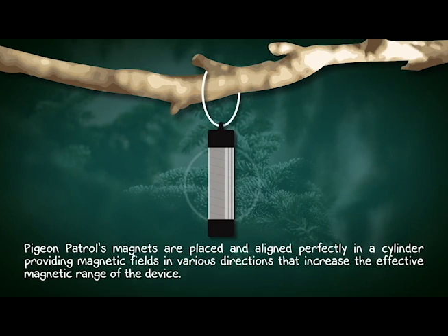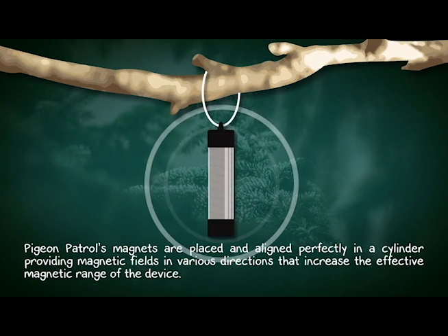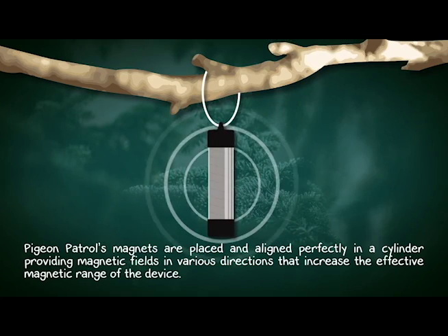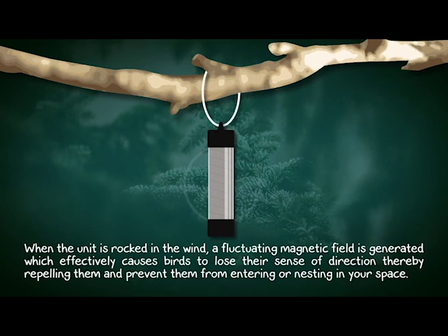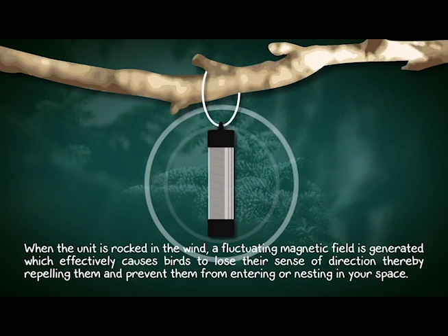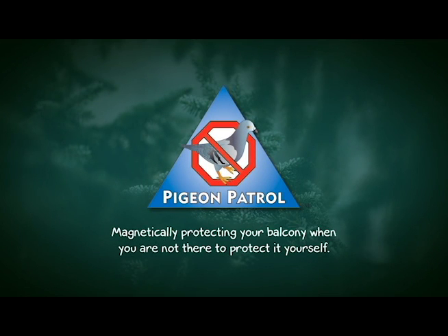Pigeon Patrol's magnets are placed and aligned perfectly in a cylinder, providing magnetic fields in various directions that increase the effective magnetic range of the device. When the unit is rocked in the wind, a fluctuating magnetic field is generated which effectively causes birds to lose their sense of direction, thereby repelling them and preventing them from entering or nesting in your space. Magnetically protecting your balcony when you're not there to protect it yourself.